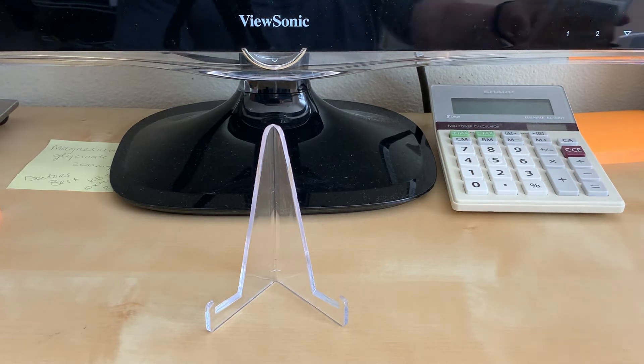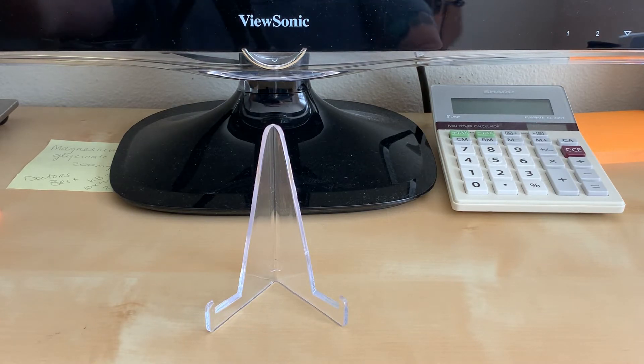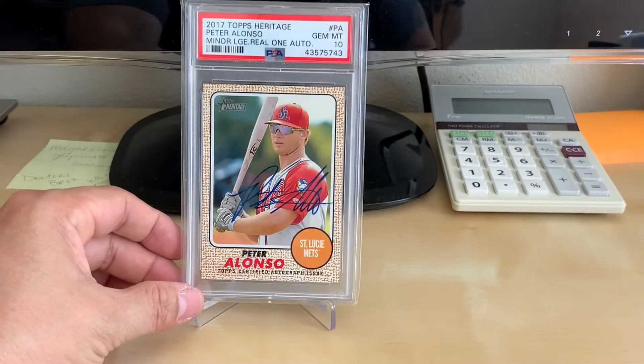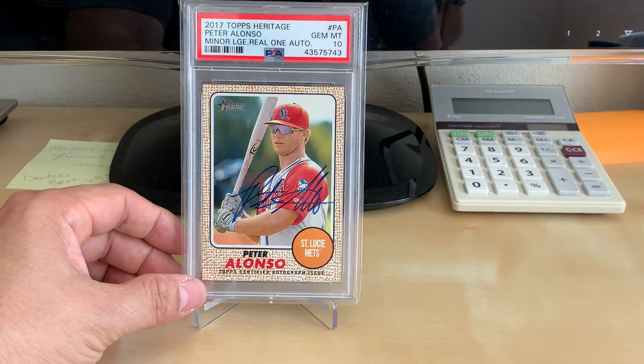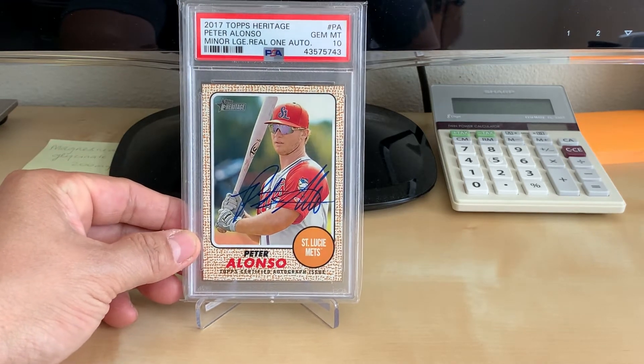When I got home, I had some pickups waiting for me. To start off, a 2017 Topps Heritage Pete Alonso autograph in a PSA 10. I really like the 2017 Topps Heritage since it looks like a '68 Topps, and this is a relatively inexpensive way to get an autographed card.